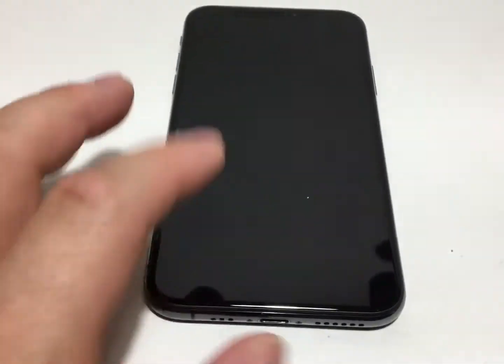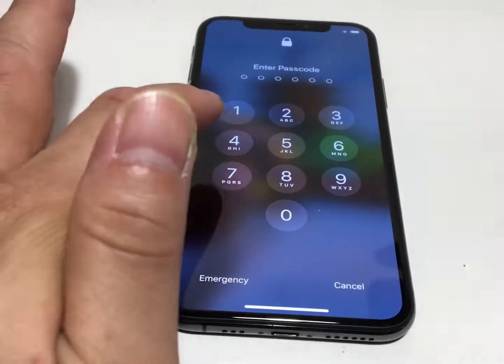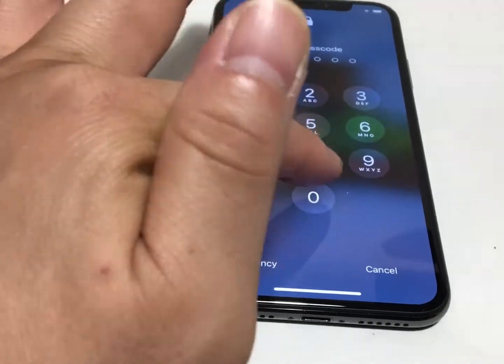I was locked out for a good four hours before I was able to unlock it and then back up everything. I'm going to take this to the Apple Store later on to get a replacement. The screen is completely messed up.